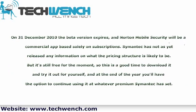On December 31, 2010, the beta version expires, and Norton Mobile Security will become a commercial app based solely on subscriptions. Symantec has not yet released any information on what the pricing structure is likely to be. But it's still free for the moment, so this is a good time to download it and try it out for yourself, and at the end of the year you'll have the option to continue using it at whatever premium Symantec has set.